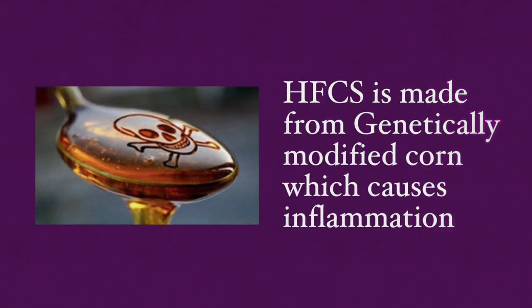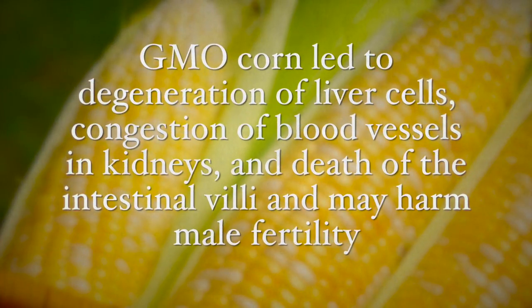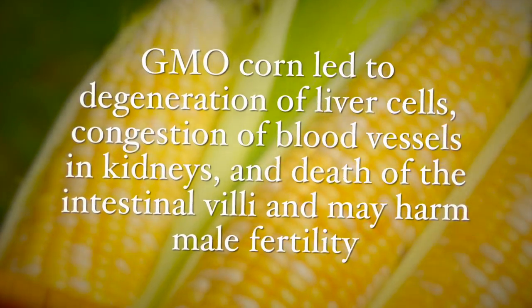But that's not the whole story. High fructose corn syrup is mostly made from genetically modified corn, which is known to cause inflammation. Recent studies on rats found it causes serious damage to the surface mucous membranes of the small intestine. A previous study also showed that GMO corn leads to degeneration of liver cells, congestion of blood vessels in the kidneys, death of intestinal villi, and harm to male fertility — not something you want to put in your body or your children's body.